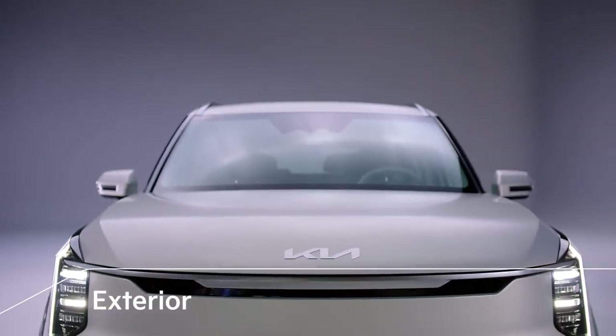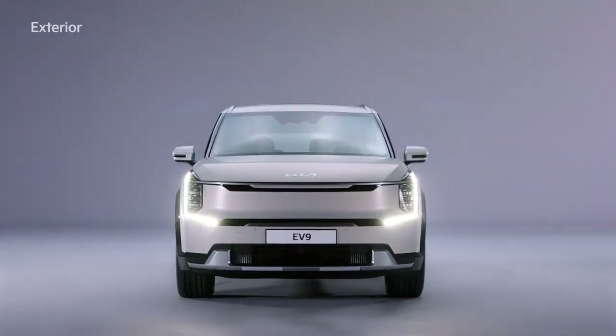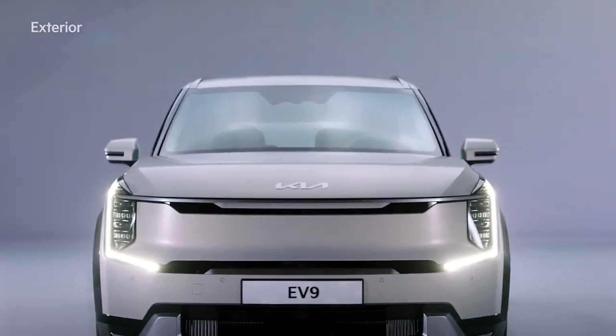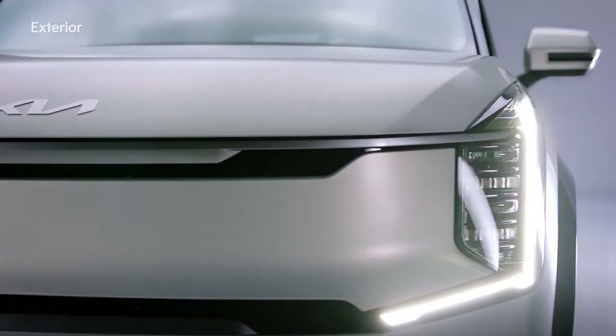The EV9 presents Kia's unique design with a new harmony of contrasting shapes. The front embodies a proud and confident mask with the strong and clear shape of a tiger's nose. The StarMap LED daytime running lights, inspired by constellations, transmit a high-tech image.